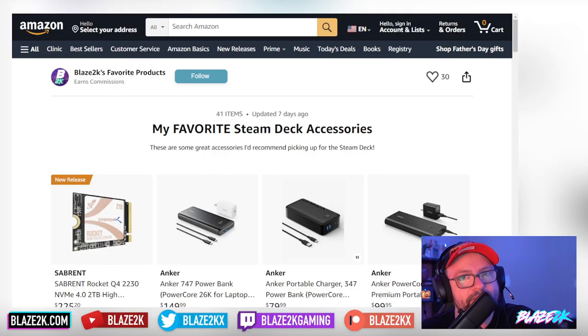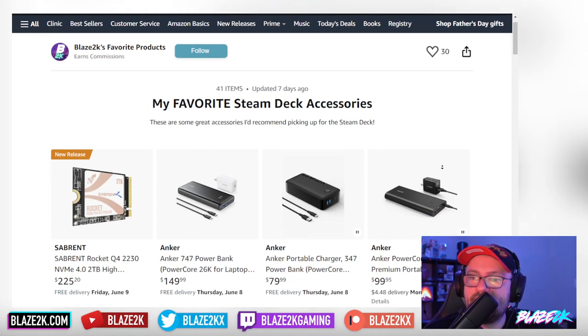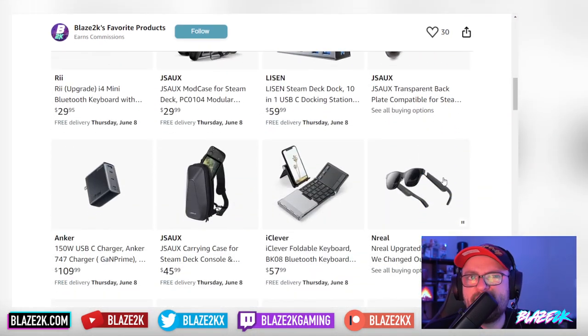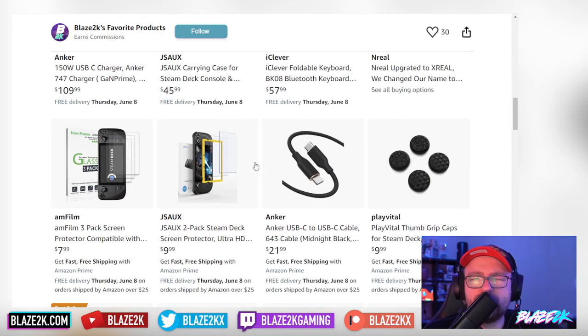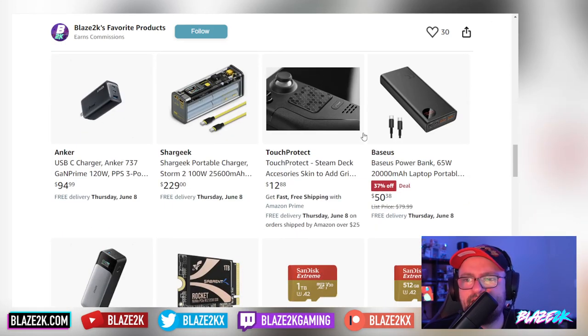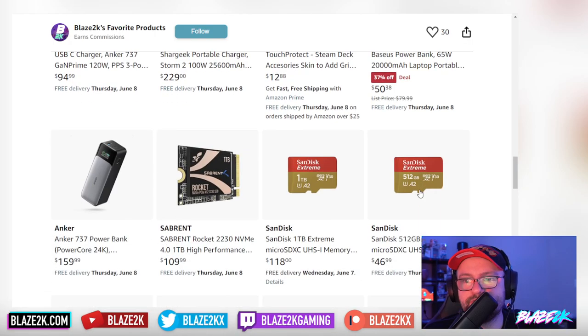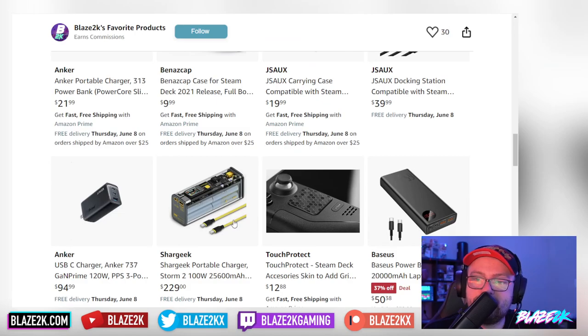Before we get into the Indiegogo page and watch the trailer, check out my list of favorite Steam Deck accessories — link in the video description and top comment. This list has just about everything you'd need for just about every handheld. There are some Steam Deck-specific things like cases, but the majority will work on your IO2S, ROG Ally, and Steam Deck — including a one-terabyte micro SD card.